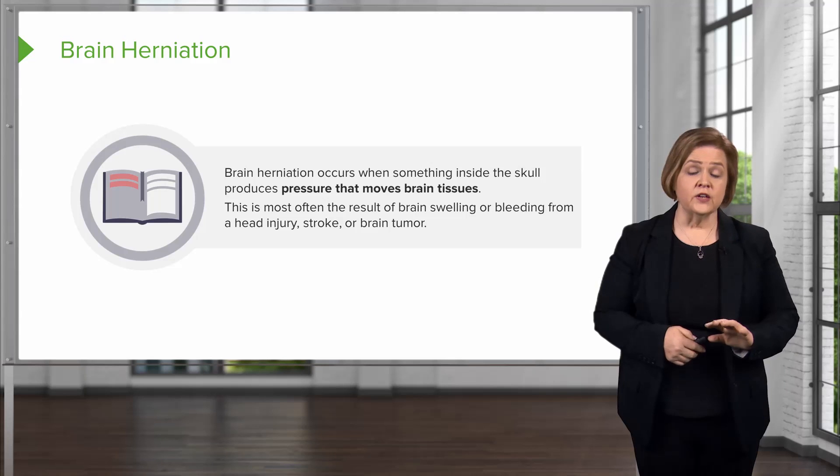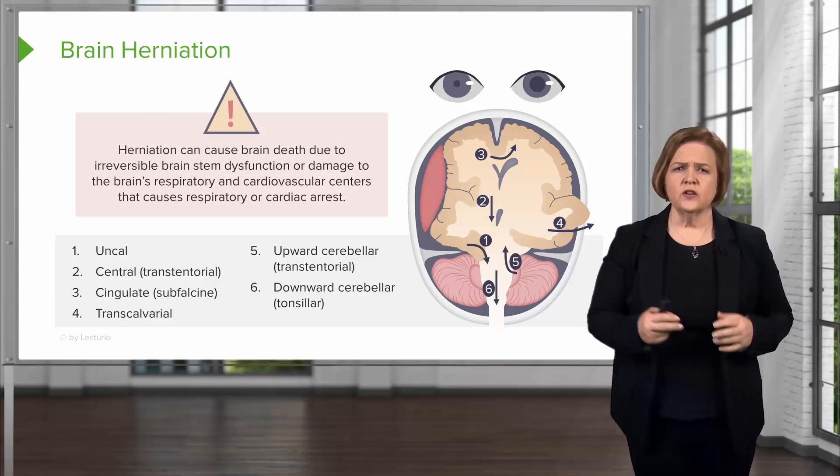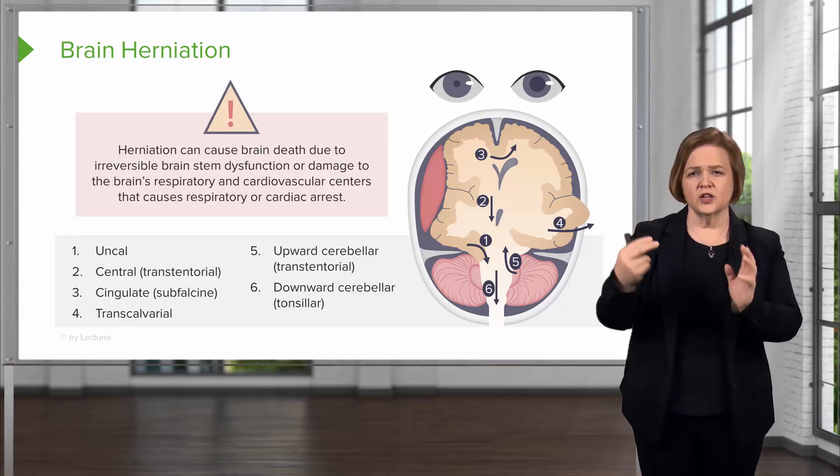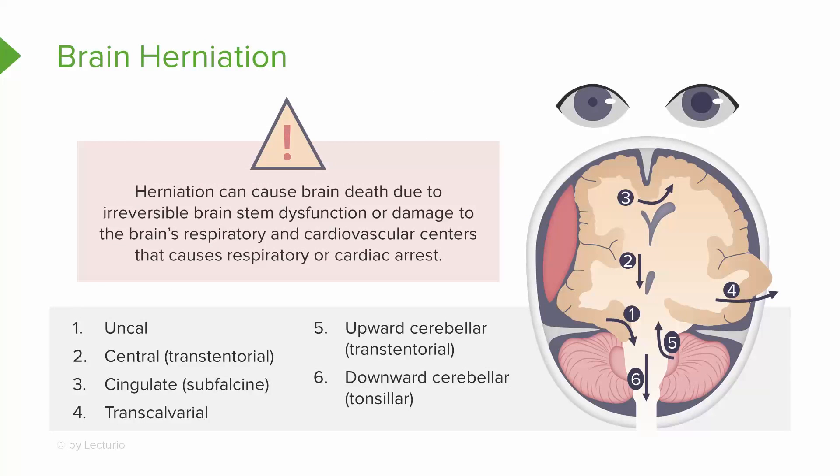Brain herniation is so serious it could end up in death. It can cause brain death because it can cause irreversible brain stem dysfunction. Remember, your brain stem tells your heart to beat and your lungs to breathe — it controls heart rate and breathing. So if the brain stem is irreparably damaged, the respiratory system and cardiovascular centers are not going to function, and the patient will end up in respiratory or cardiac arrest.